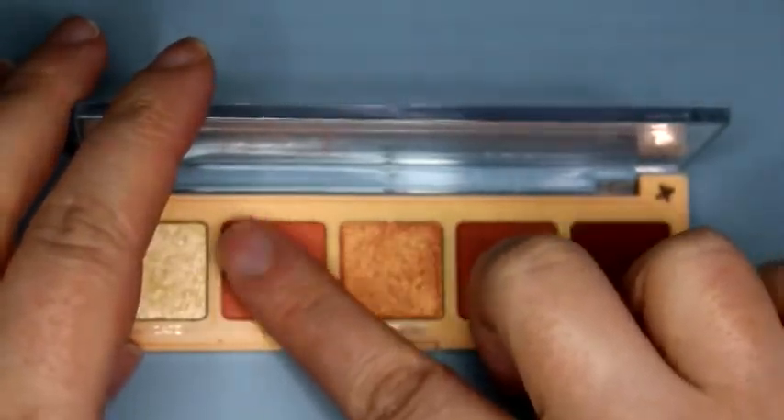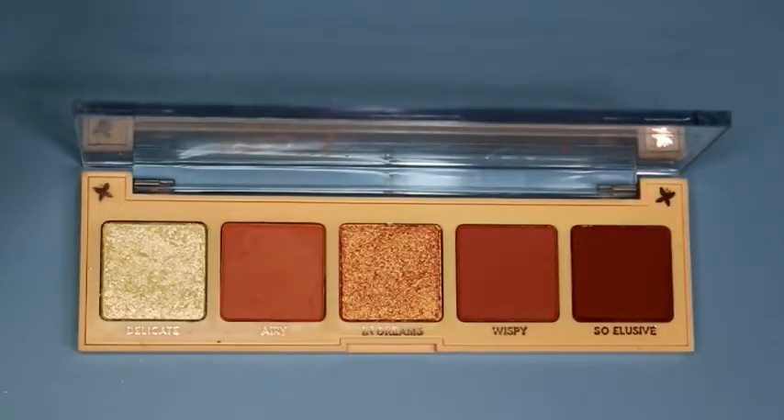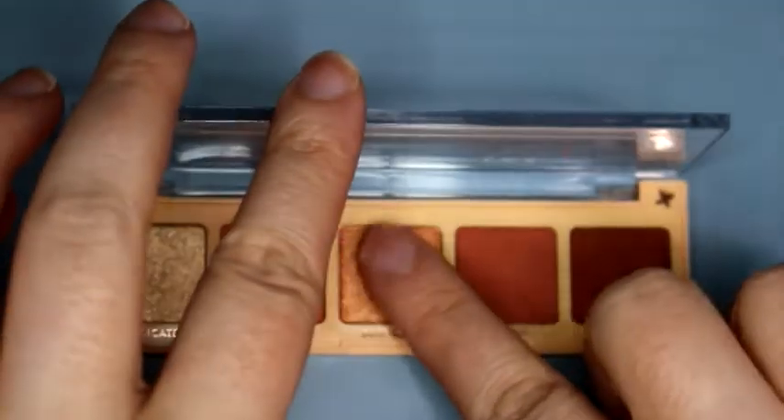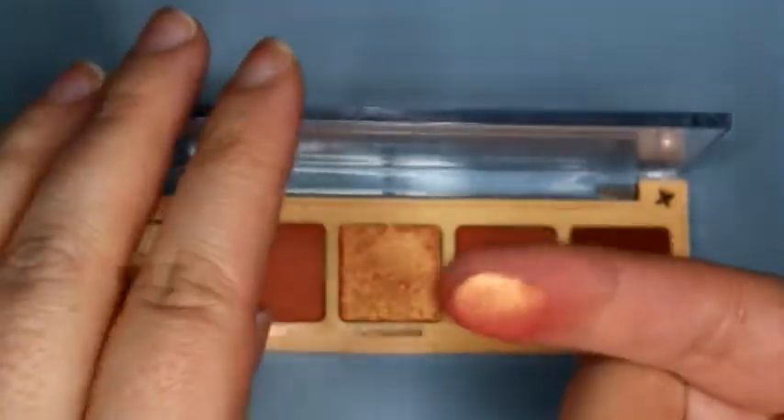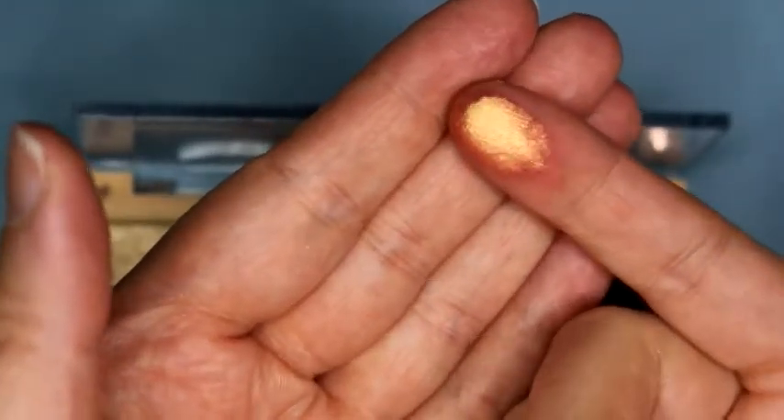Then Airy, which is a matte coral — a peachy coral. Then In Dreams, which looks really pretty. I'm excited to swatch this. This is a metallic peach with a really strong gold shift to it. You can see it when it hits the light.